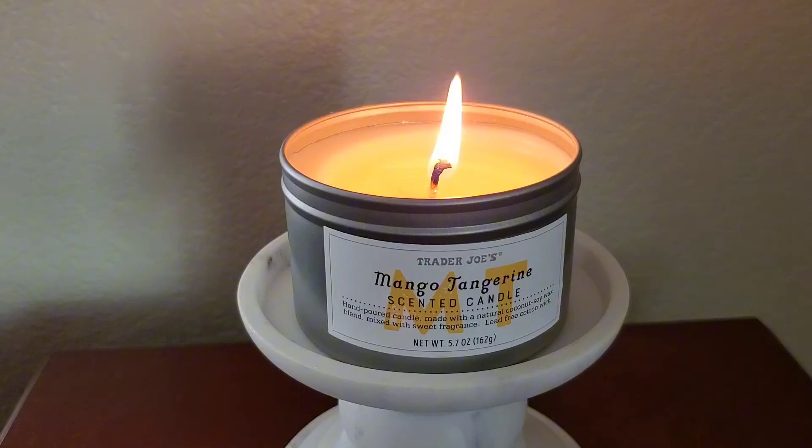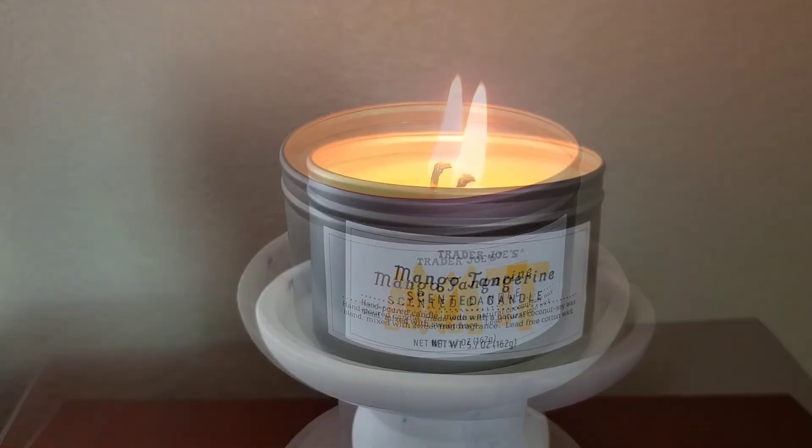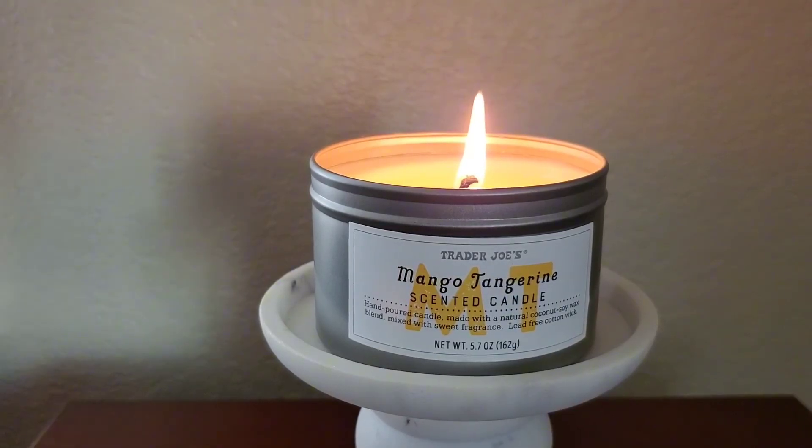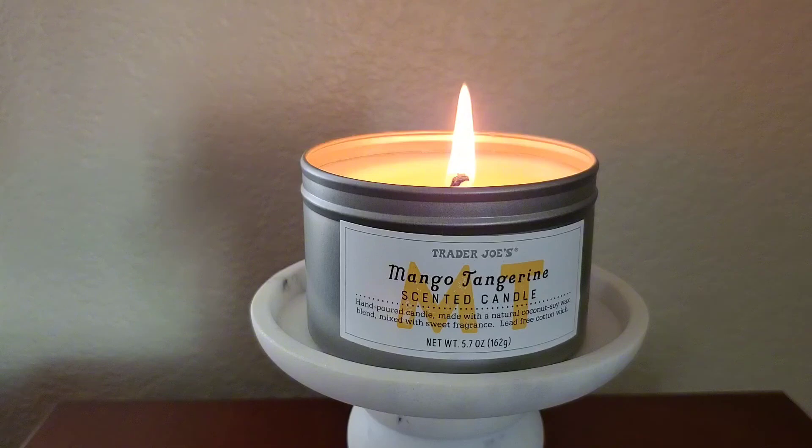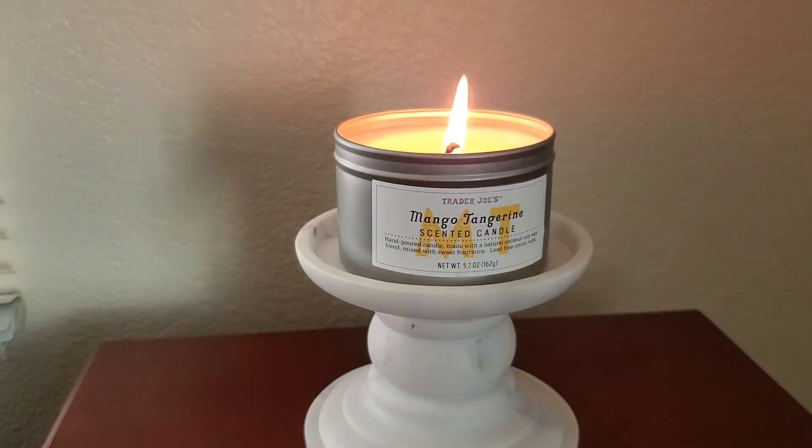I honestly don't even think that this would work in a small bedroom — maybe a small bathroom with the door closed if you choose to burn this. I wouldn't recommend this candle if you plan to burn it; only if you plan to use it with a candle lamp or maybe in a wax warmer. Otherwise, I think you're better off skipping this candle scent entirely. That is my review on the Trader Joe's Mango Tangerine Scented Candle. Thank you so much for watching. Have a great day.